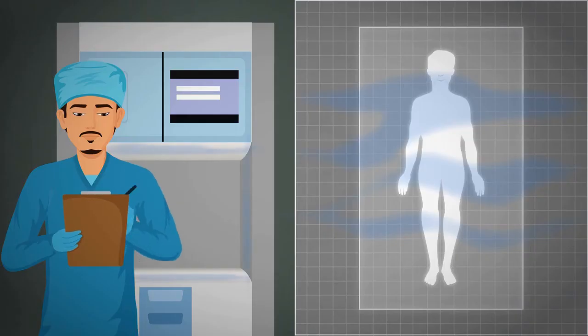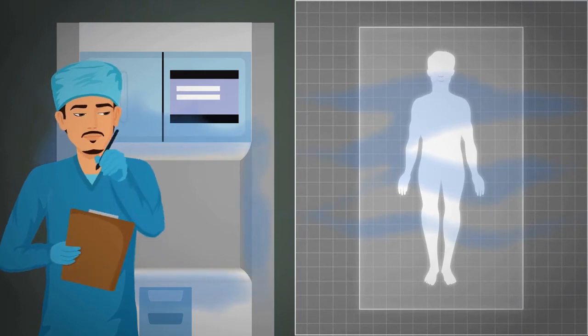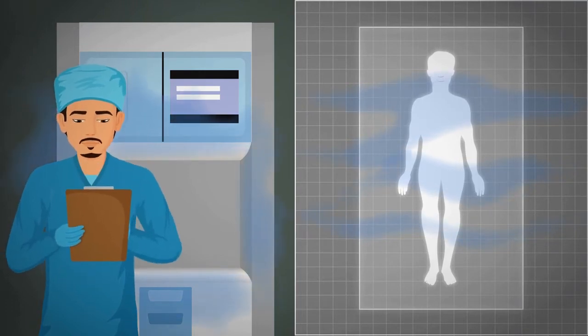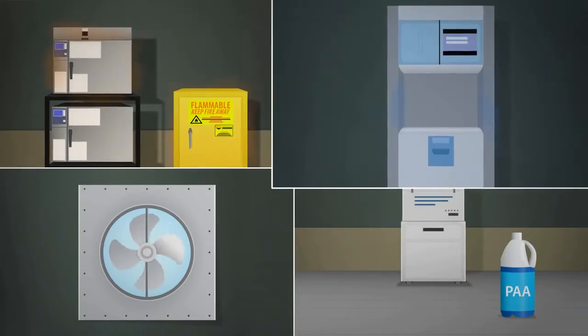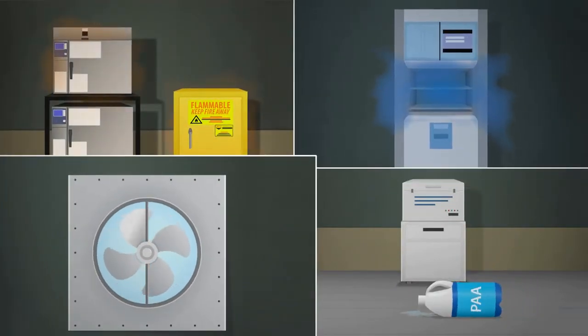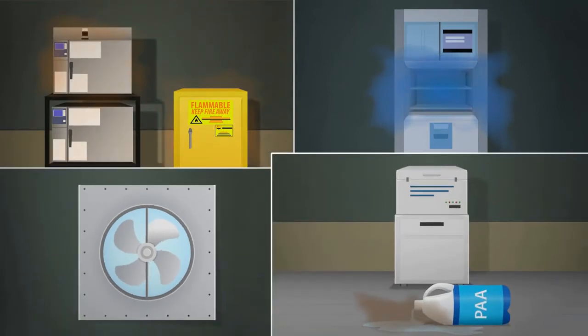But what if these workers are exposed to those chemical vapors? Who protects them? Where are the monitoring devices and records for their safety? Leaks happen due to normal wear and tear of equipment, equipment malfunction, failure of engineering controls, and human error.